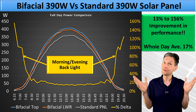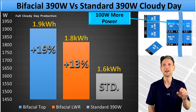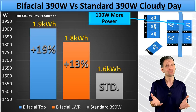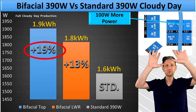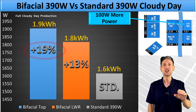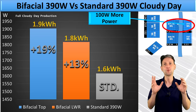But what about a cloudy day? I'm glad you asked because I wanted to know as well. Cloudy days tend to produce more general ambient light, which results in an even bigger delta. It's even close to 20% more power with the upper panel, which is exposed to more of that ambient light. A snapshot throughout the day shows the bifacial panel producing as much as 100 watts more than a standard panel with the same rating.